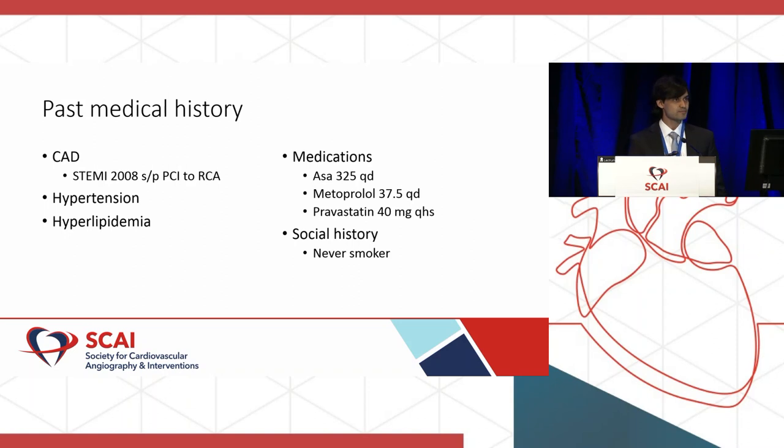In terms of rounding out his past medical history, he had a STEMI back in 2008 — this is from early 2019, so about 11 years prior — and he got a PCI to his RCA in that setting. He also has hypertension, hyperlipidemia, and he's on aspirin-325 daily, metoprolol succinate 37.5 daily, pravastatin, and he's a smoker.